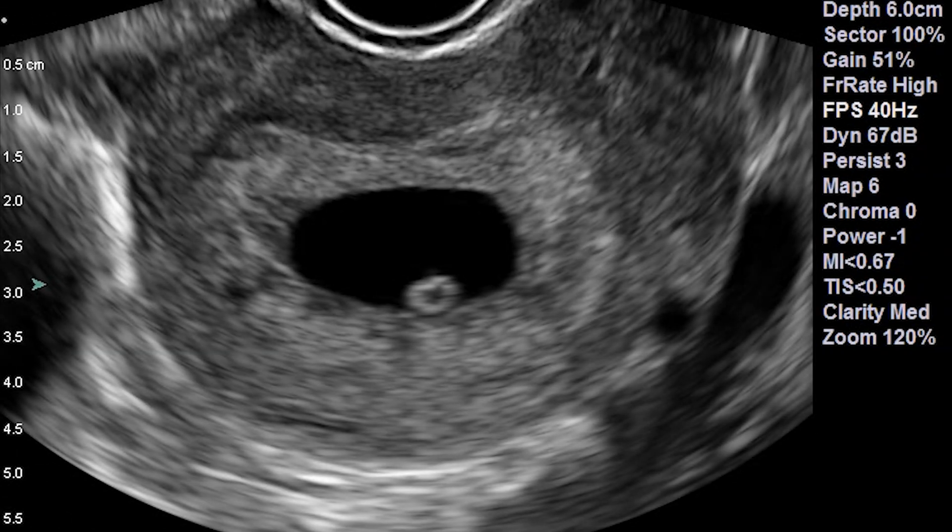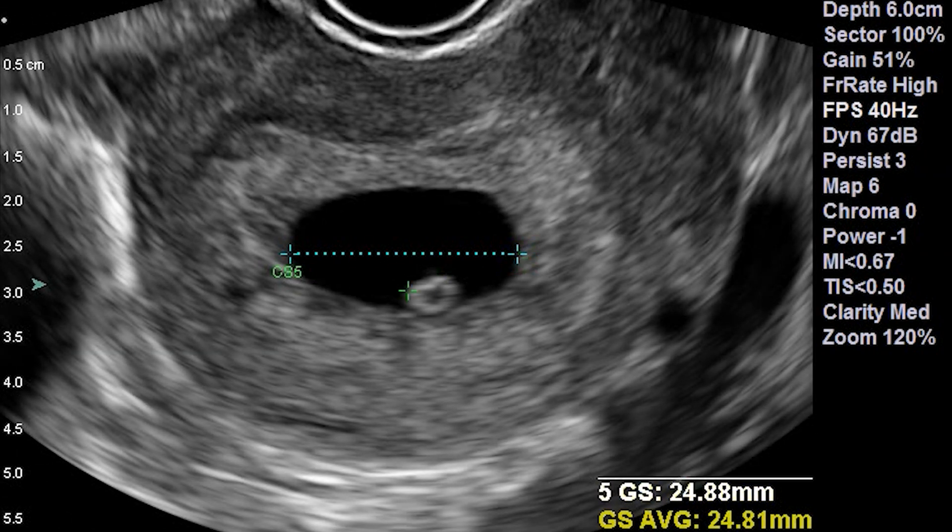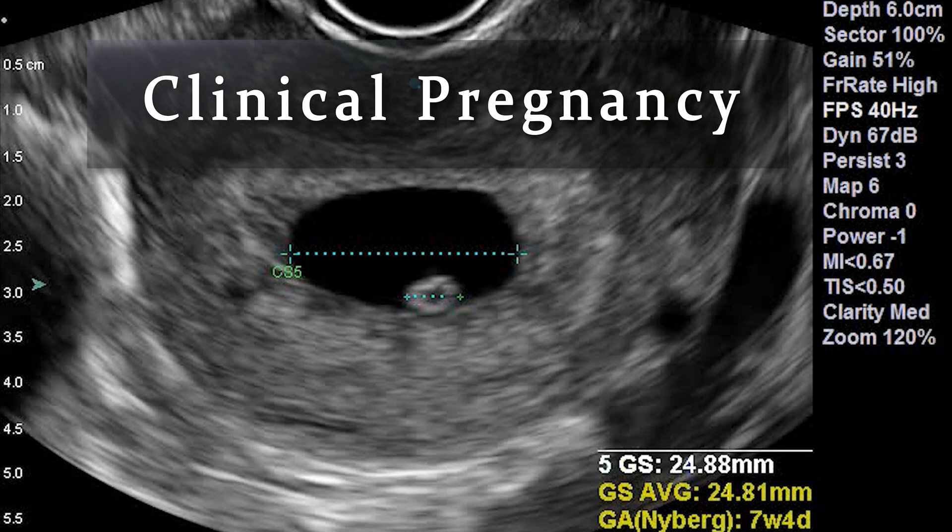If the pregnancy continues until it is able to be seen on ultrasound, then it is referred to as a clinical pregnancy. The earliest sign of a pregnancy on ultrasound is a small area of fluid known as a gestational sac. It is only after seeing a gestational sac that the location of a pregnancy can be known for sure.